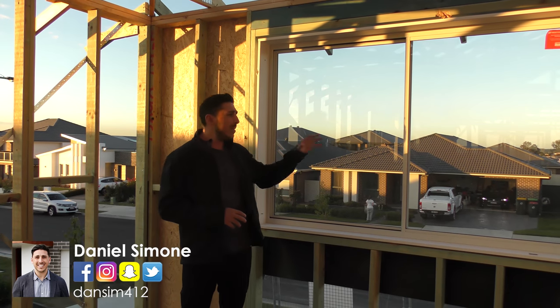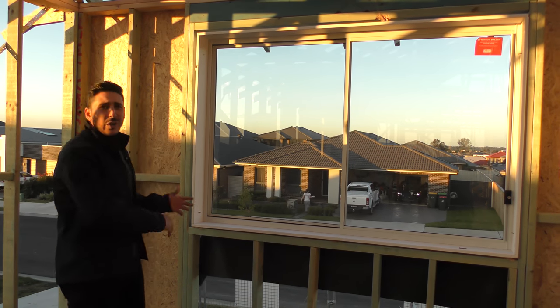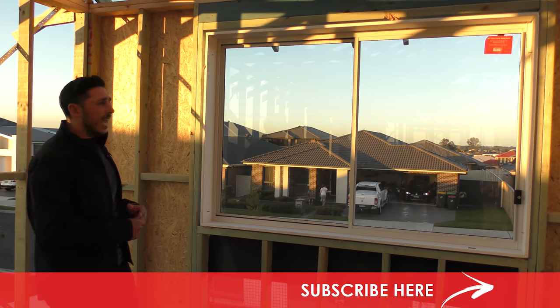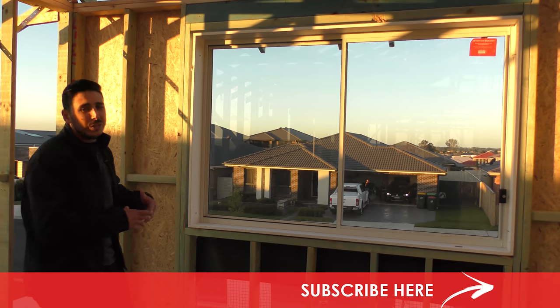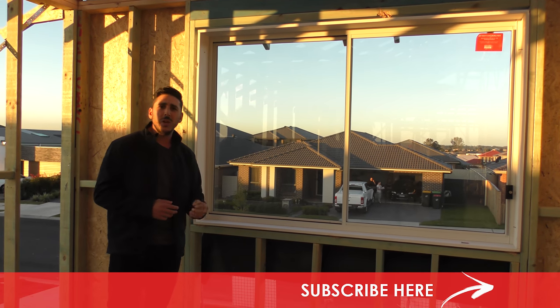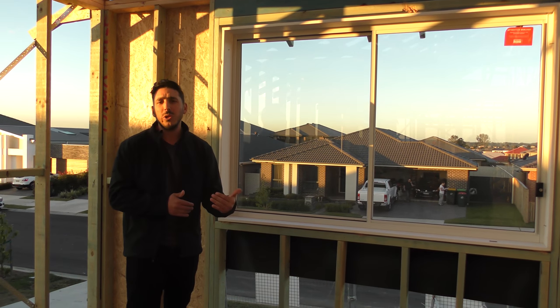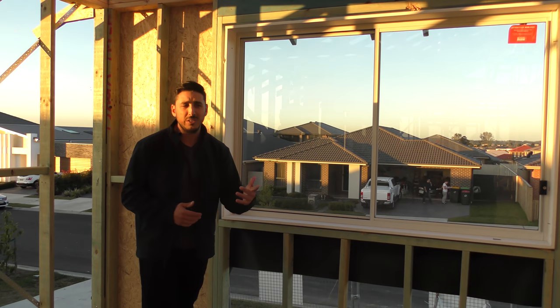So what I've got here behind me, I have an 18 by 1200 window and as you can see, this window is centered in the room and it is just one window. A couple of different other options — instead of having one window, you can potentially have two. We'll go over to the next room and I'll show you what it looks like to have two windows.